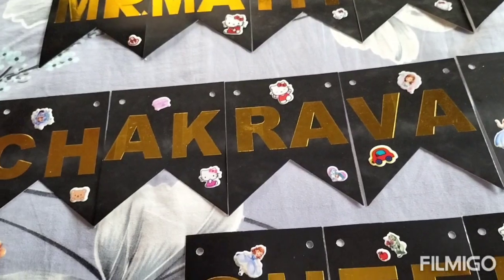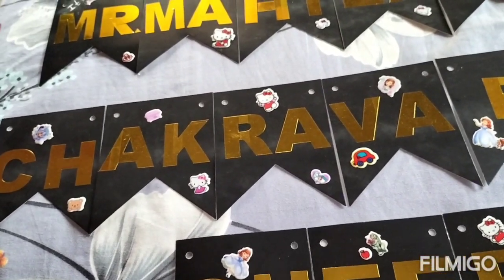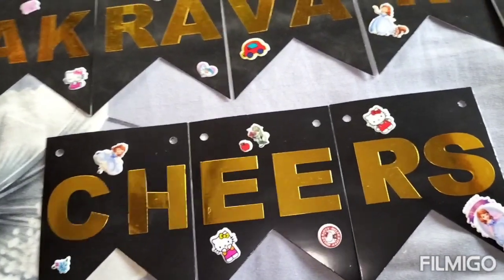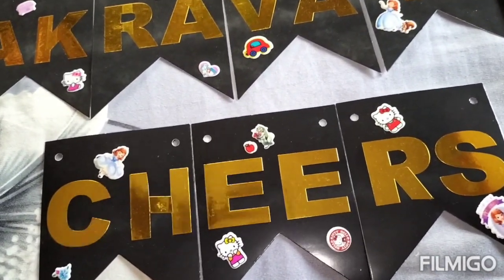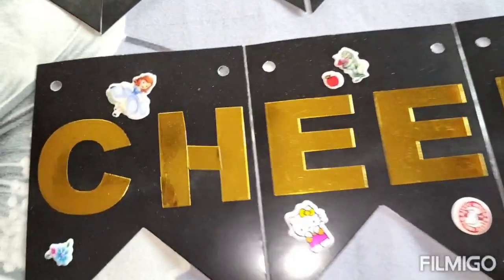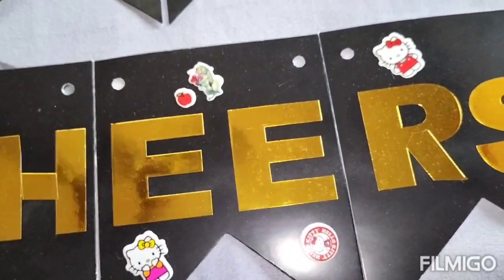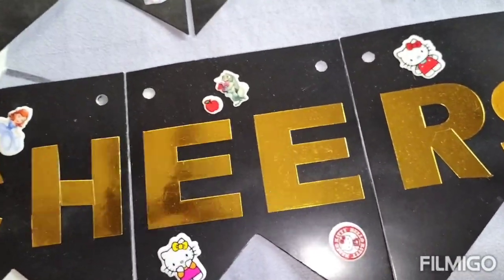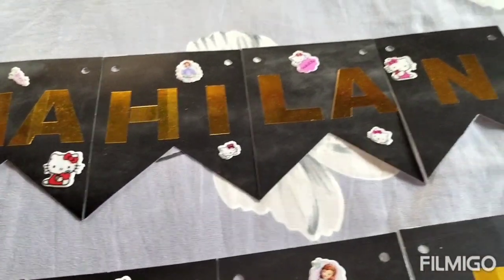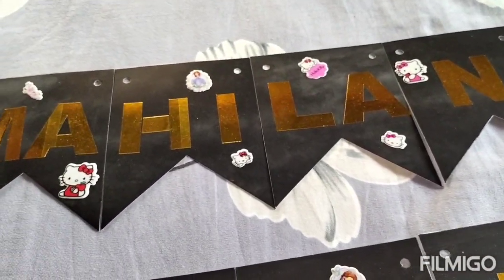It will be very easy for you to make a personalized banner with this. In the place of 'welcome', I used these cut-out letters. I had a little letter shortage — I had a hashtag and an R, and I wanted to cut those two letters. But the perfect letters that were delivered are written clearly.